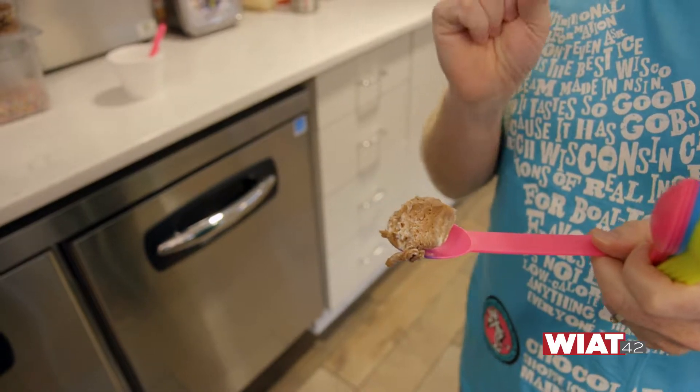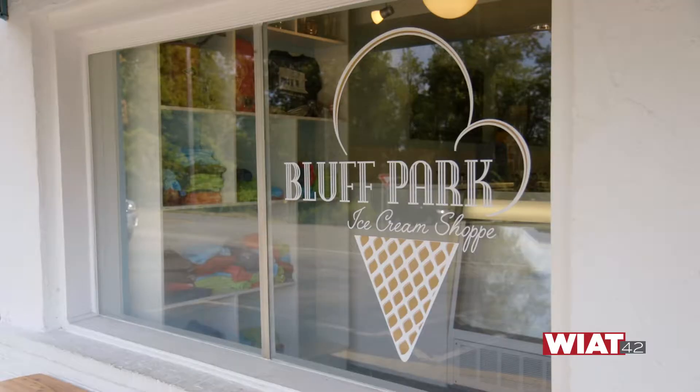People in the Bluff Park area of Hoover have a new neighbor, and they are very excited. It's something that they say has been needed up here for a long time. That something? Ice cream.